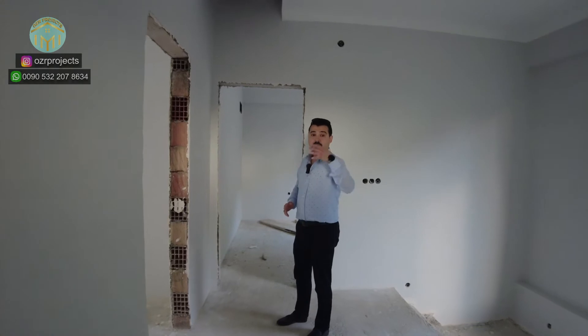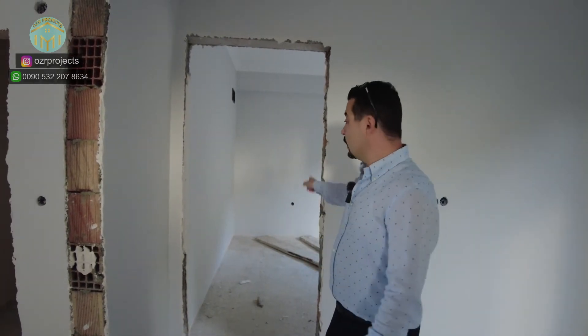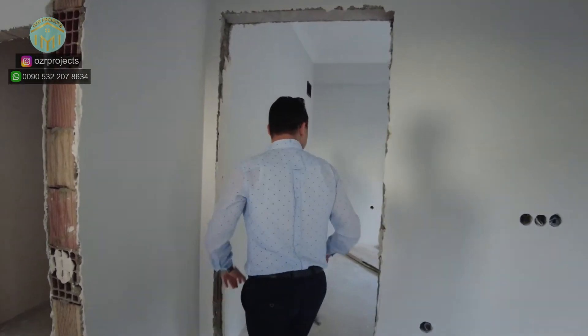When we reach the first floor, I want to remind you: the architectural design of the property is G+1, meaning a duplex design. We have 260 square meters of gross interior space with a 450 square meter private garden, including four rooms, three bathrooms, and one living room. On the first floor, three more rooms are welcoming us.